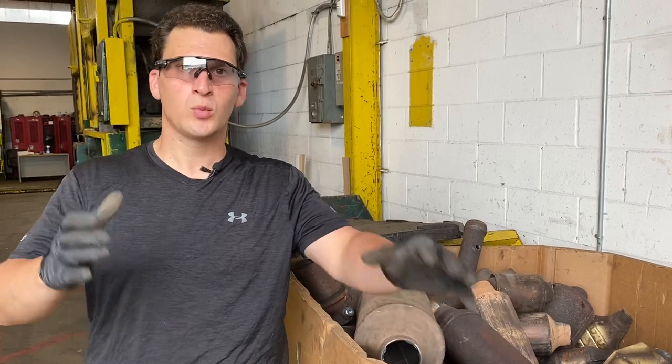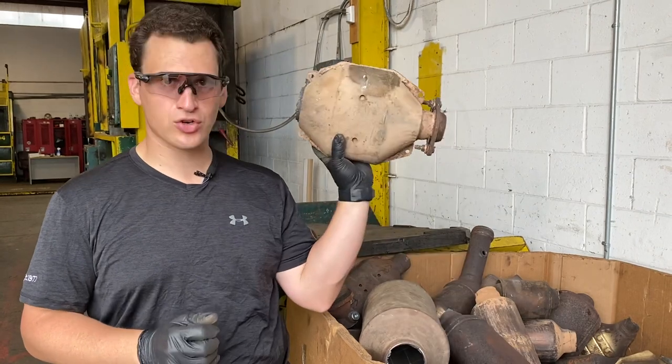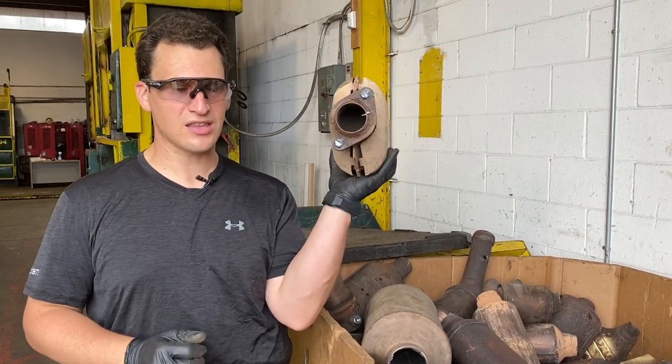Things that we look forward to: we look forward to getting three to four pictures of your catalytic converters, sending us a picture of the cat from the top and on both sides.